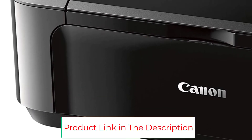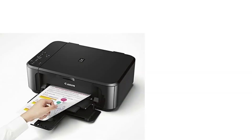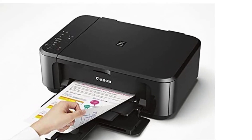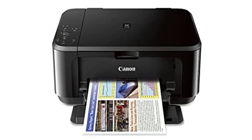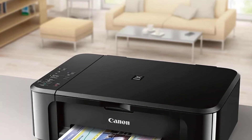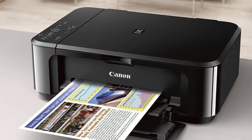The Canon MG3620 PIXMA Printer has a straightforward user interface. According to our experts, it is relatively simple to use, even for those who have never used one before. AirPrint, a print service, and an automatic cutoff are just a few of the standout features. These features make using the printer straightforward for users.